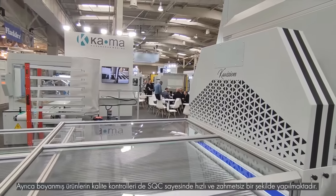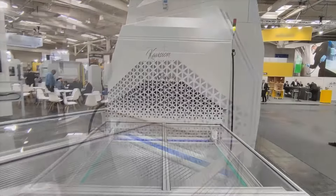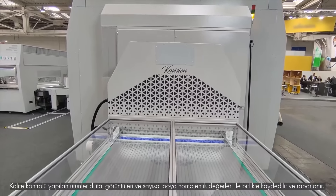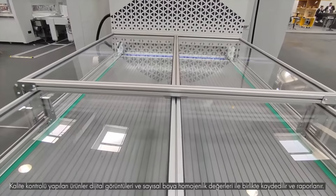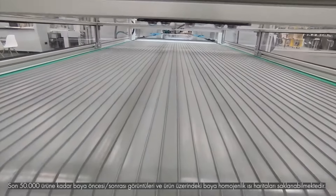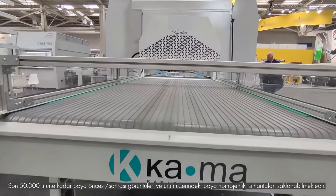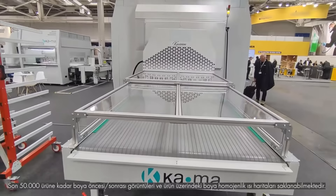Quality controls of the painted products are carried out quickly and effortlessly. Controlled products are reported with their digital images and numerical homogeneity values. In addition, before-and-after painting images and the paint homogeneity maps can be stored for up to the last 50,000 products.